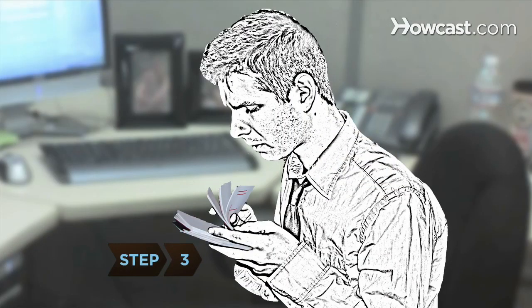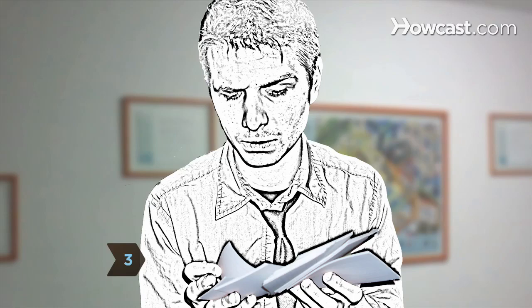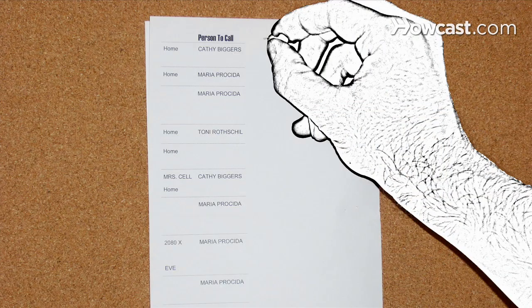Step 3. Transfer loose notes — such as contact information or dates and times of meetings — to one document on your computer or bulletin board.